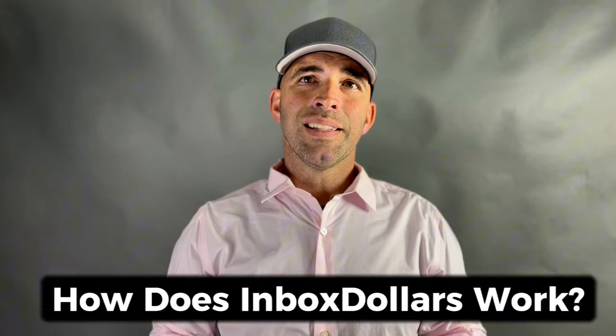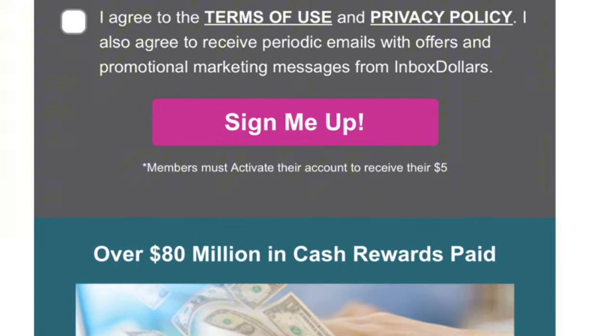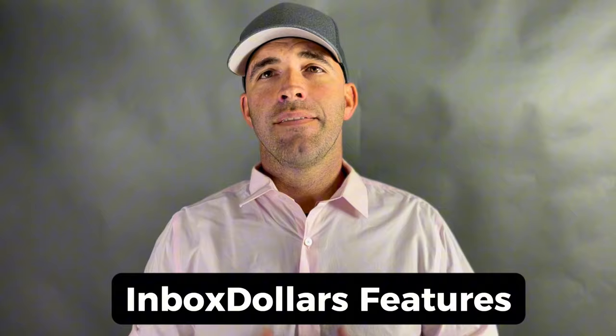Now that you know what InboxDollars is, let's explore how it works. The process is pretty simple: you sign up, complete activities, and earn cash. Let's take a closer look at the features that make InboxDollars a very popular choice. InboxDollars offers a wide range of features that allow you to earn money through various online activities.